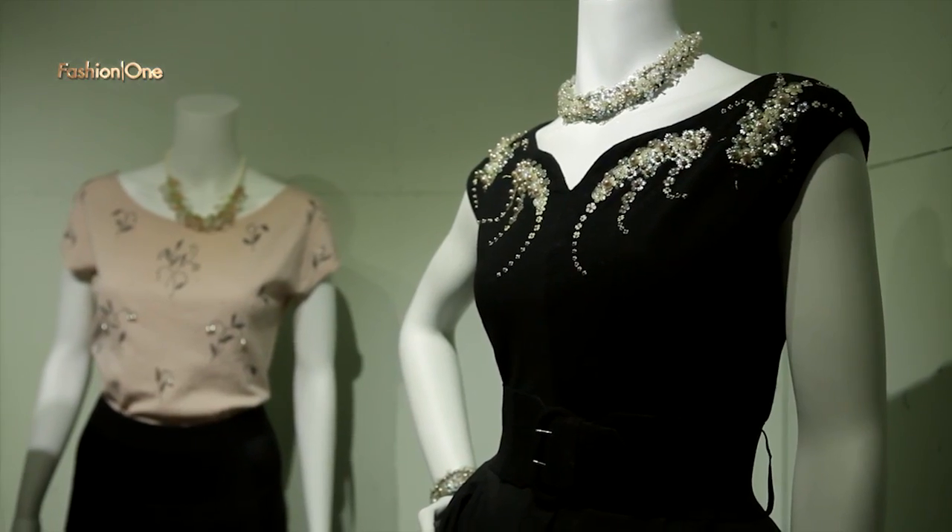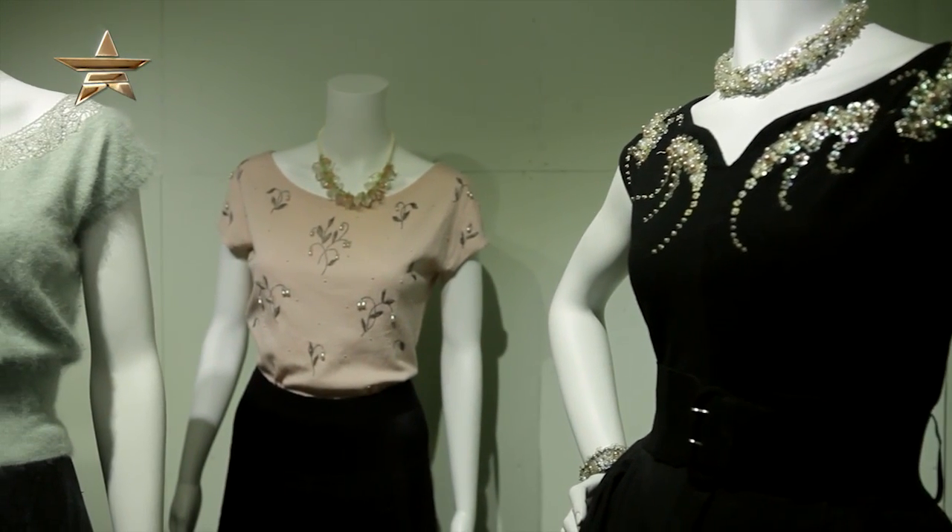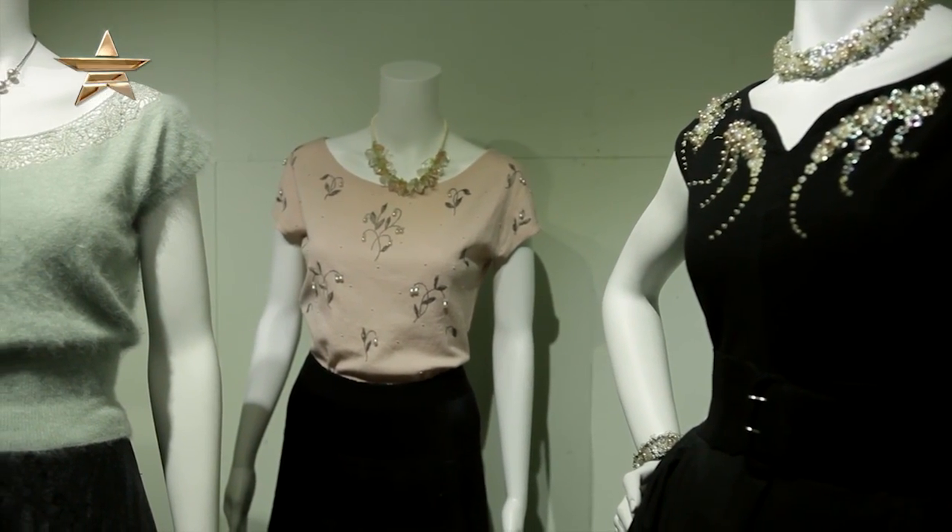I think the 1930s were very glamorous. Out of all the decades, I do find the 1930s quite chic. I think it would have been a tough decade if you weren't very thin, because it wasn't that forgiving. But they looked great.